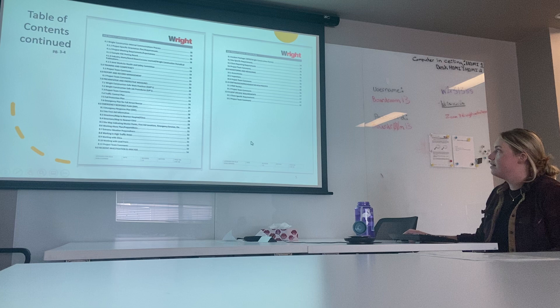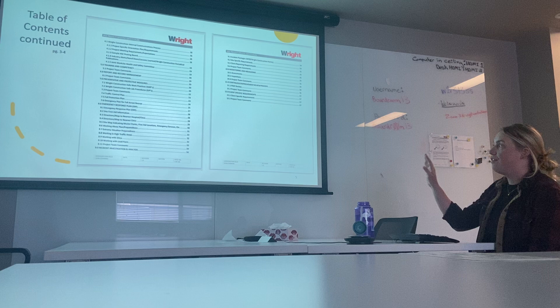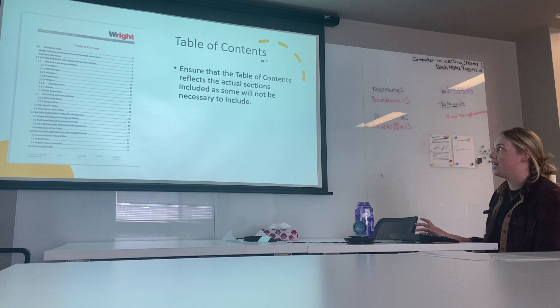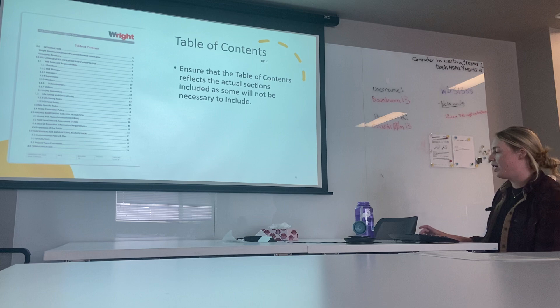Here's the table of contents. We basically want everything to be easily accessible for workers, so it's all laid out here. For the table of contents, you won't necessarily have to include every single section in your PSSP because we would like them to be as site-specific as possible. If something doesn't apply to your project, you can cut it out — just make sure the table of contents is updated to reflect those changes.